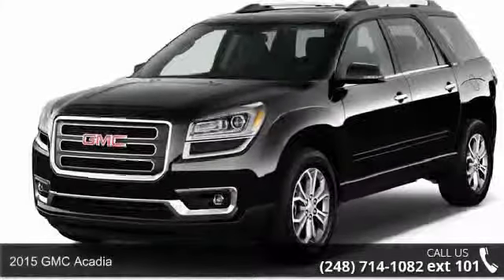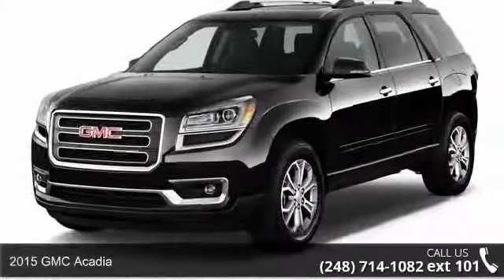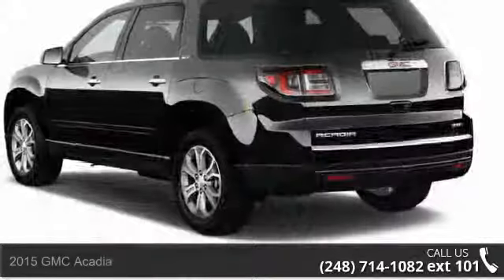Check out this 2015 GMC Acadia. If you are looking for an automobile with great features, look no further.